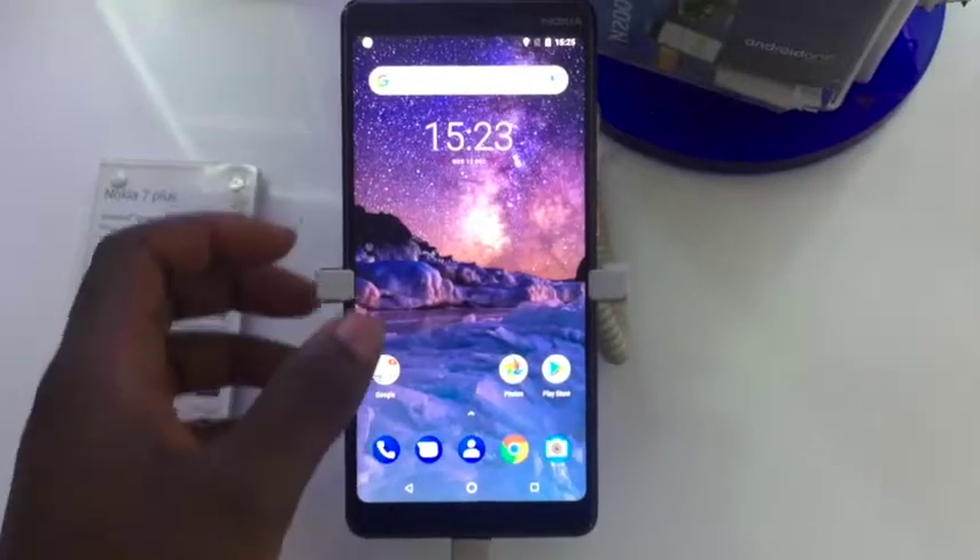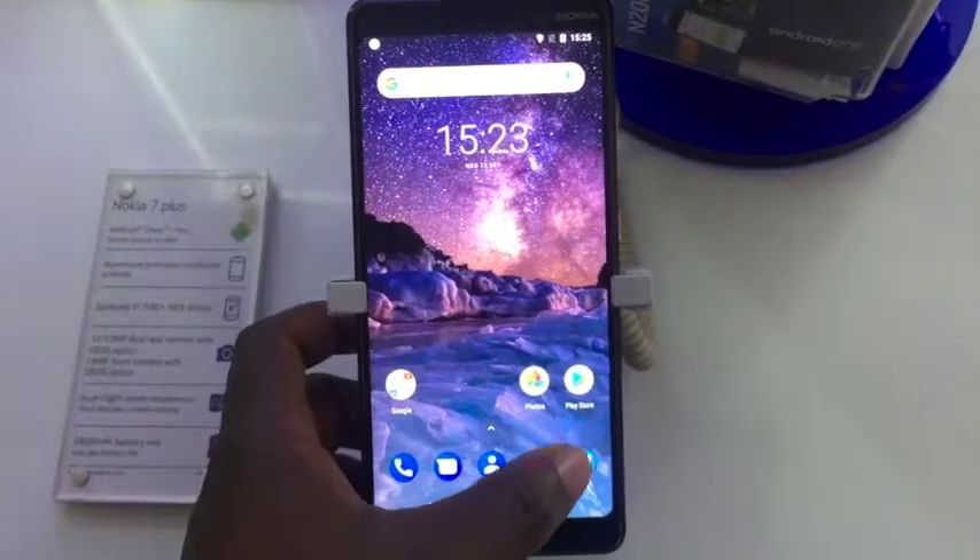The Nokia 7 Plus has a great design and a great camera, but this phone confuses me.